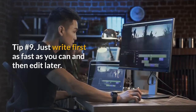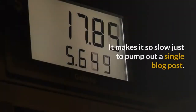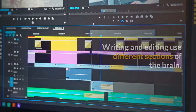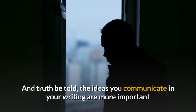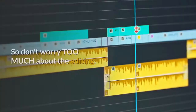Tip number 9: Just write first as fast as you can, then edit later. Don't try to edit while you're writing — it makes it so slow just to pump out a single blog post. Writing and editing use different sections of the brain, and the one thing you don't want to do is switch your brain back and forth — it'll kill your productivity. And truth be told, the ideas you communicate in your writing are more important than the writing itself, so don't worry too much about the editing.